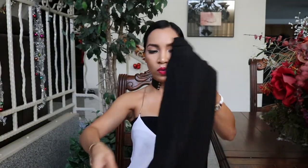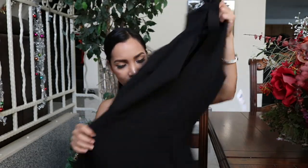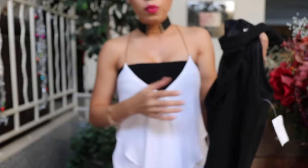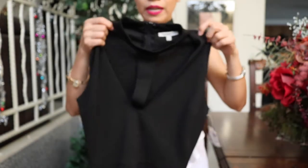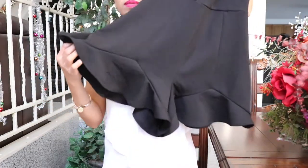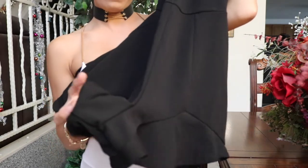I also got this one. Nung una, hindi ko siya masyadong type kasi nga it's just too revealing for me here at the front. But sabi ko, I think I can still wear it — just wear something like a bralette or mga lacy na bralette underneath. Pero black siya, so pwede pa rin suutin. Para siyang dress but it's actually a romper, which I like kasi mas safe siya.